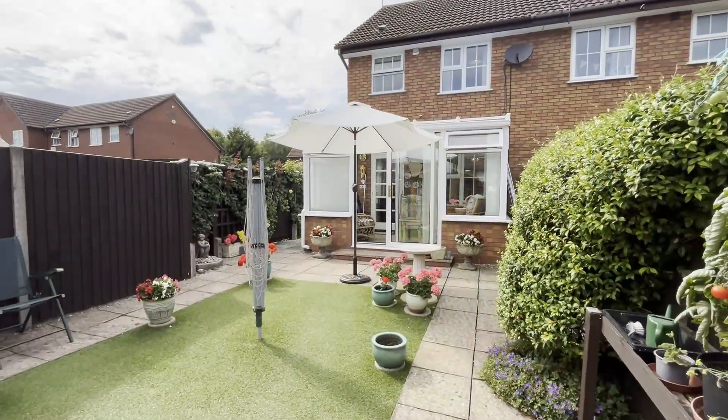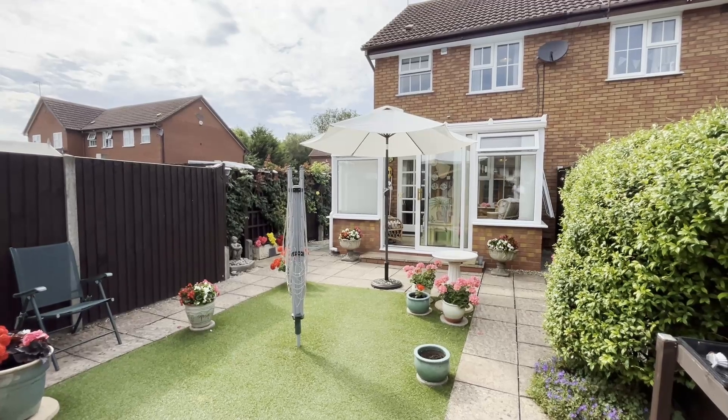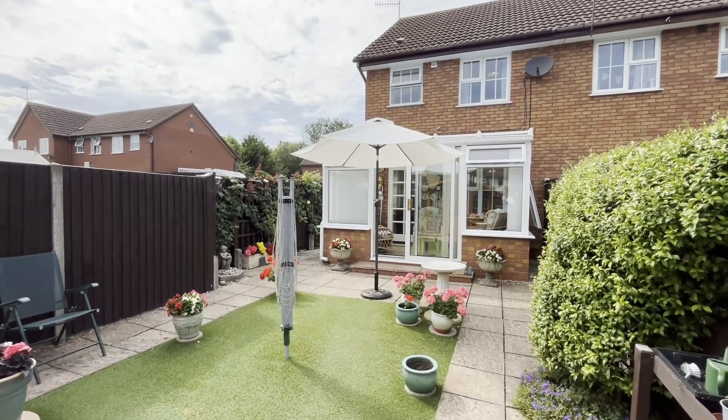I hope you've enjoyed the video. The last property we sold in this location went within about four days. If you'd like to arrange a viewing please give us a call — we'll be delighted to help.